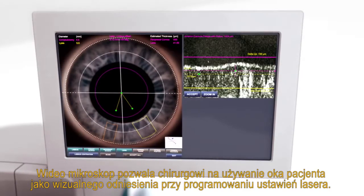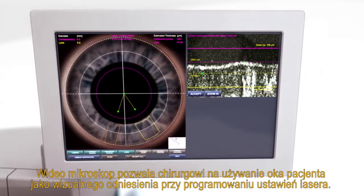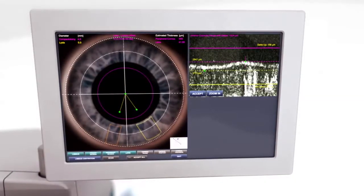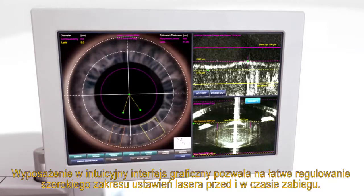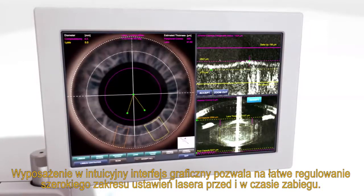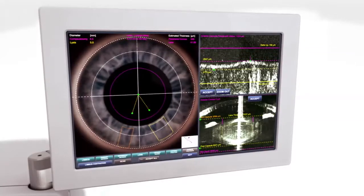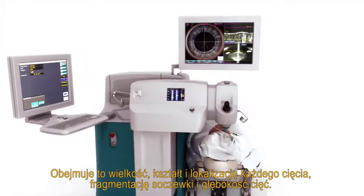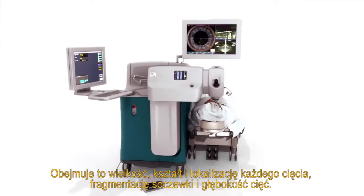The video microscope allows the surgeon to use the patient's eye as a visual reference when programming the laser's settings. Featuring an intuitive graphic user interface, a wide range of laser settings can be easily adjusted before and during surgery. These include size, shape, and location of each incision, lens fragmentation, and the depth of cuts.